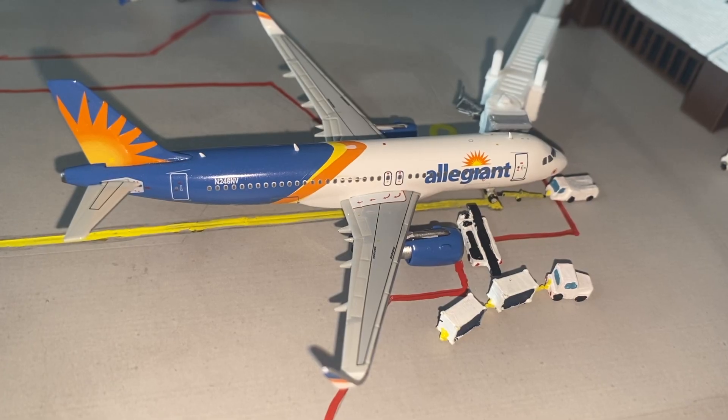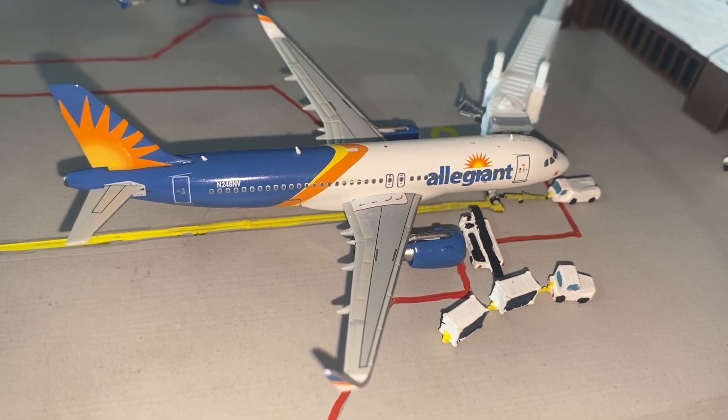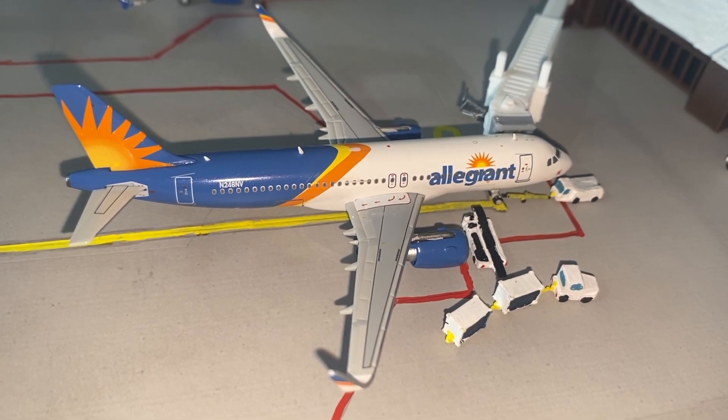And finally at gate 4 we have an Allegiant Airbus A320, which is currently loading up before it pushes out and departs for Phoenix Mesa.